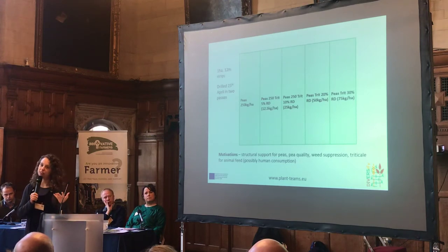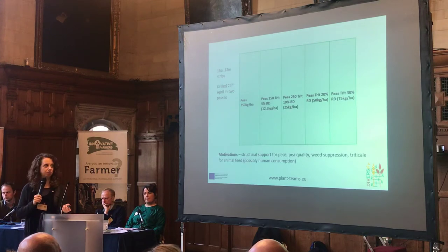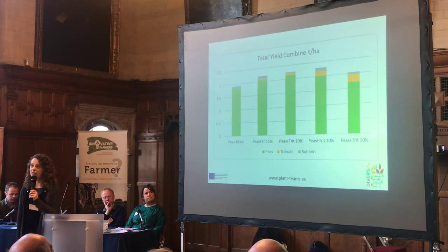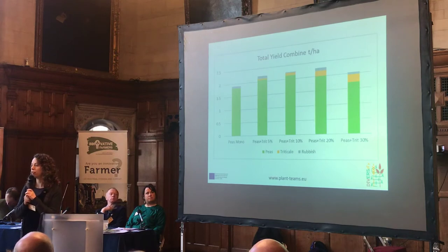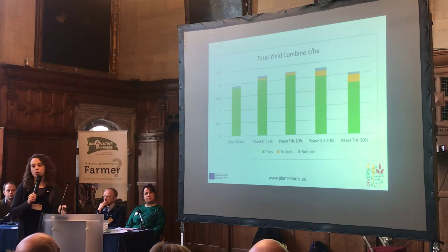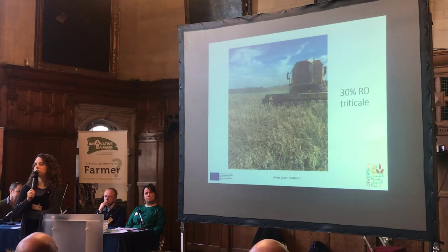When peas fall on the ground it obviously affects quality, so his main parameters were pea quality at harvest, potential for weed suppression, and that structural support. He took samples from his harvest and separated them to assess the potential impact of the companion crop on yield. He found the best yield at the 10% triticale seed rate, but it was quite an exceptional year and not really representative of every summer. From his experience harvesting and working with the crop, he felt he would actually go ahead with the 30% recommended drilling rate, as he felt there would still be a risk of lodging at the lower rates. It highlights that one year may not always provide enough data, and we're hoping to replicate this experiment.